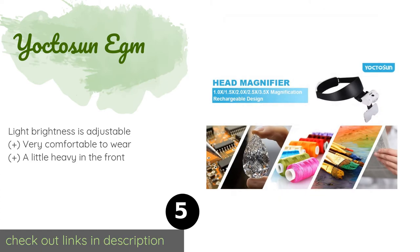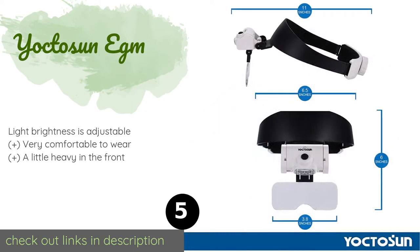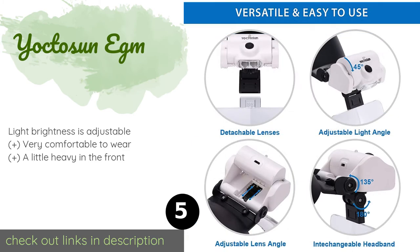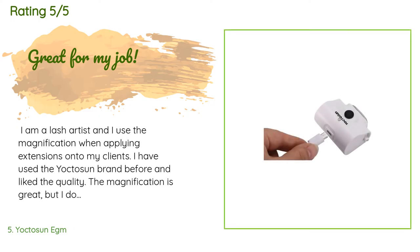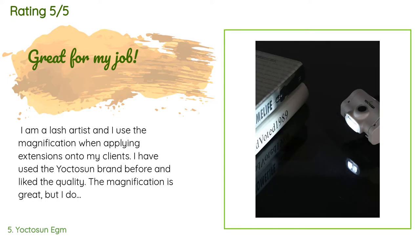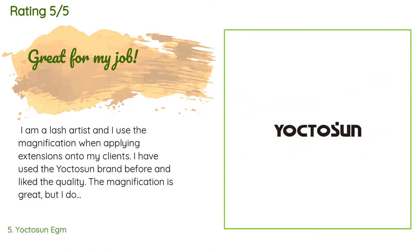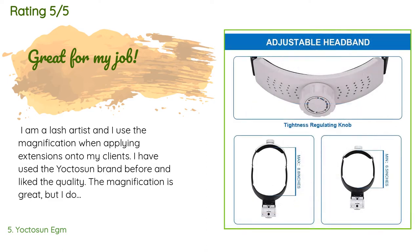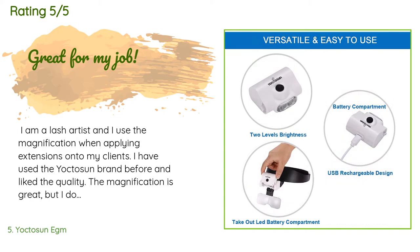The next product is the Yokto Sun EGM. You won't have to rummage around for batteries on a regular basis thanks to the USB-rechargeable Yokto Sun EGM. Along with bright LEDs, it also includes a set of acrylic lenses designed to minimize eye strain over long working hours. This product is available on Amazon for $26 and is rated 4.6 stars from 312 customer reviews. A customer said: 'I am a lash artist and I use the magnification when applying extensions onto my clients. I've used the Yokto Sun brand before and liked the quality. The magnification is great, though I don't use the light on it. It is a bit bulky but has padding to make the headpiece comfortable, and there is a lock when you find the perfect adjustment around your head.'